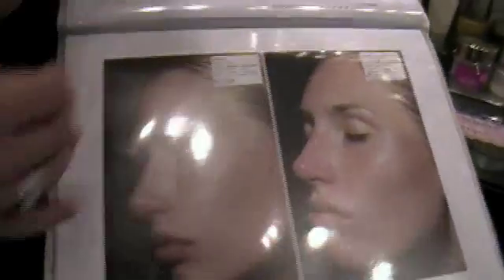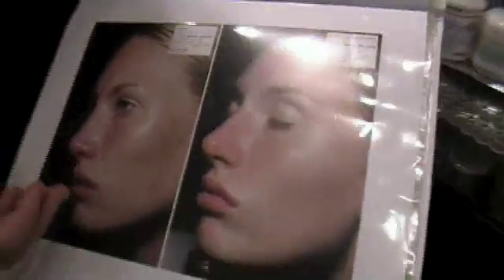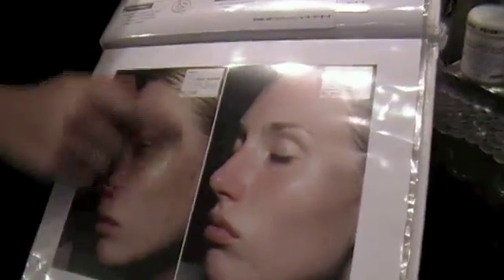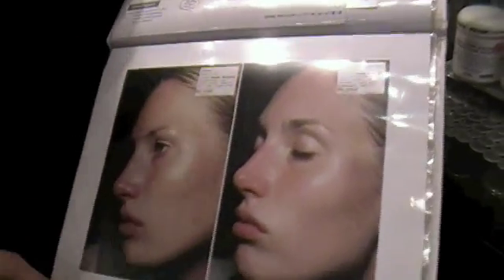I just wanted to share with you guys that Blush Beauty Bar has this fantastic book of several clinical trials, one for each skin type. Pretty much anybody who has skin issues is going to be represented in this book. These are the actual clinical trials. You can come in and look at this book at Blush Beauty Bar.